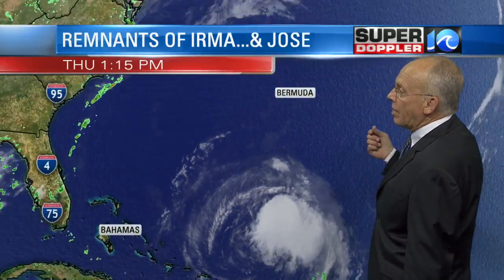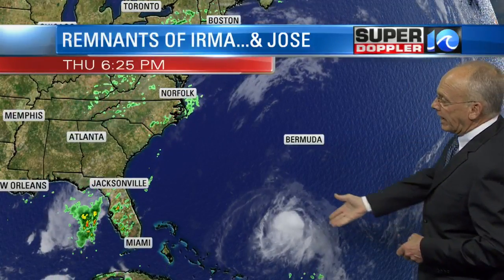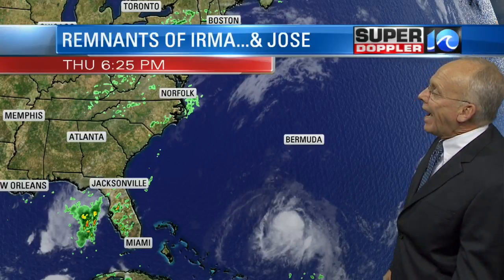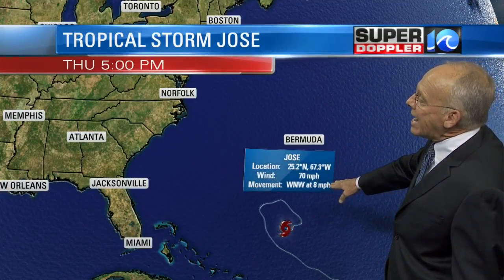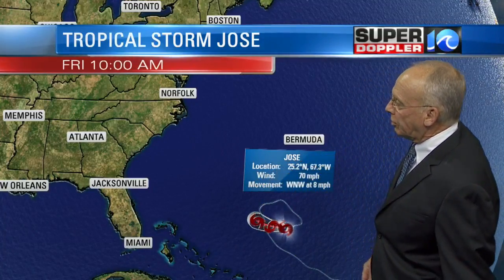And of course, we've got to show you what's going on with the latest on Jose. Here's the big picture — the latest track from the hurricane center as of 5 p.m. this evening. It has 70 mile an hour winds, it is a tropical storm, not a hurricane. West-northwest movement now at eight miles an hour, and it's completing its loop-the-loop as we've expected.